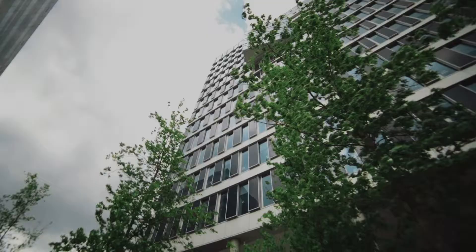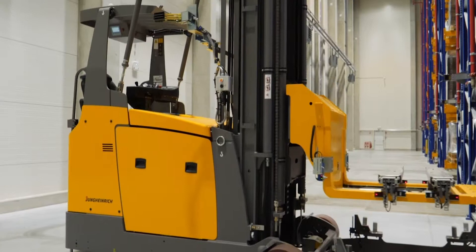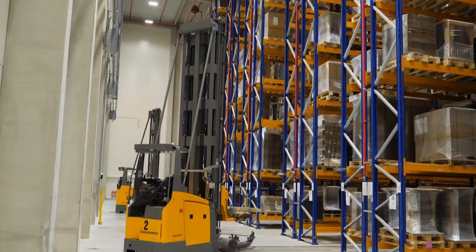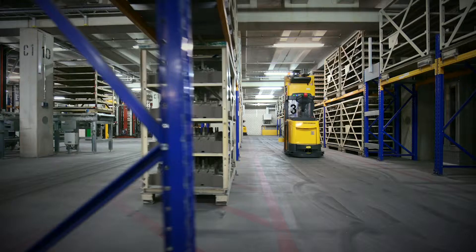Jungheinrich as a company is of course known to us already for quite some time — obviously as one of the key players in the area of mobility solutions in operations. We have been using Jungheinrich on many occasions, be it in the sector for floor equipment, so moving pallets from A to B, but also in the area of warehousing and automation solutions.